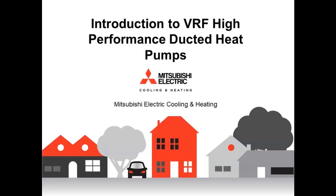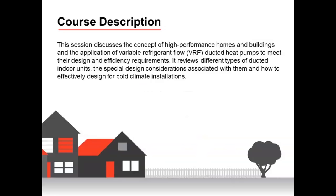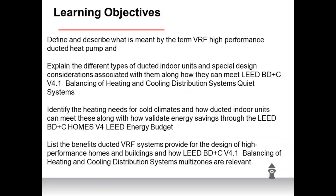What we're going to go over today is an introduction to high-performance ducted heat pumps. The session discusses the concept of high-performance homes and buildings and the applications of variable refrigerant flow ducted heat pumps to meet their design and efficiency requirements. It reviews different types of ducted indoor units, special design considerations, and how to effectively design for cold climate installations. Learning objectives include defining high-performance ducted heat pumps, explaining ducted indoor unit types, identifying cold climate heating needs, and listing benefits of ducted VRF systems.